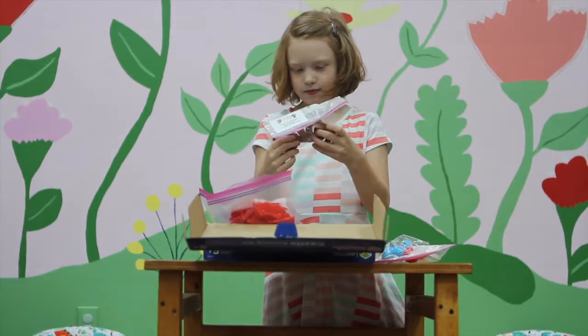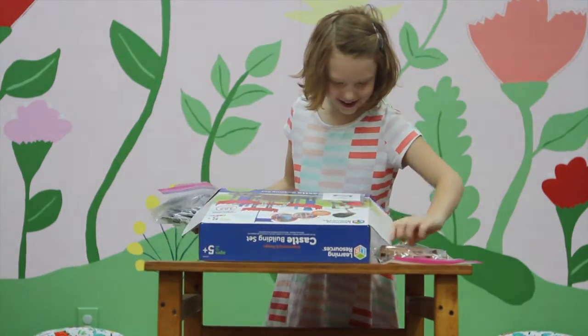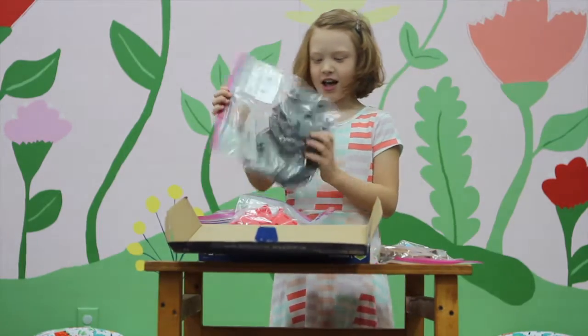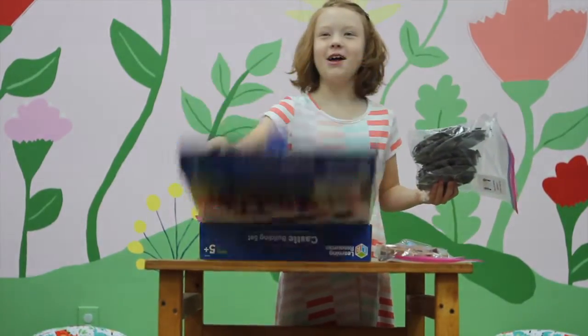I'm not sure what these are. Wait, I think there was a catapult on the box — oh yeah, that's for a catapult. That's really cool, Mom. I guess here's the base of the castle. Not the catapult — the door.